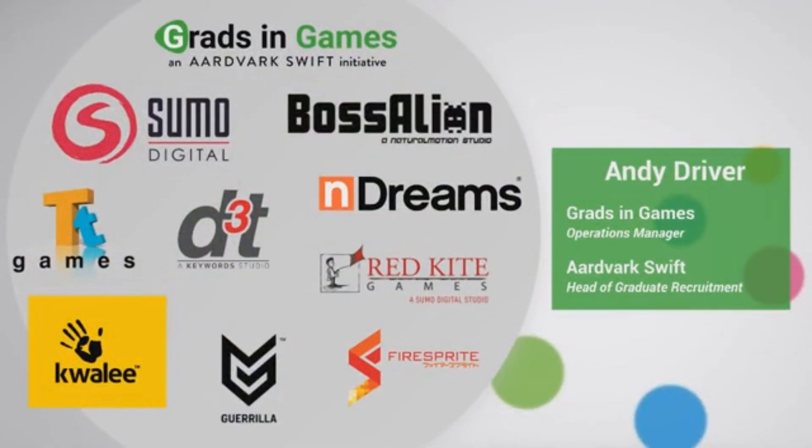My name is Andy Driver. I am the Operations Manager for Grads in Games, an initiative launched by Aardvark Swift over 10 years ago with really just one goal: to help students become more employable for the video games industry. My other role is to lead the graduate recruitment team at Aardvark Swift, where for over 30 years we've been helping people get jobs in the games industry as programmers, artists, designers, and pretty much anything else you can think of.